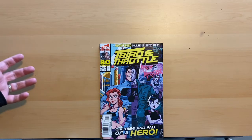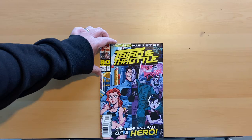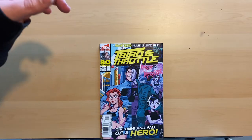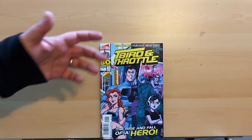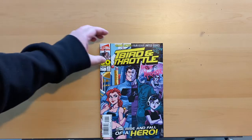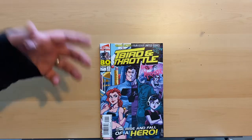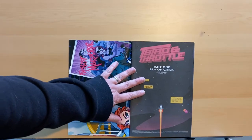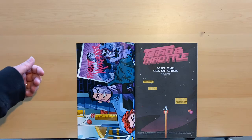So let's get into T-Bird and Throttle number one. First off, right off the bat you can see from the art style it is very much in the Batman: The Animated Series / Bruce Timm-inspired style, which I personally love. If you've been a fan of the channel for any length of time, you know I love that — I loved Midnight Mystery, which had that same feel. Josh Howard is the creator of T-Bird and Throttle; he does everything — the writing, the art, and I believe the lettering as well.